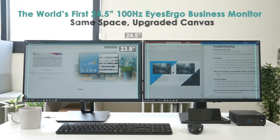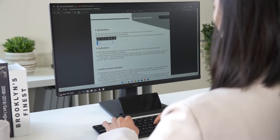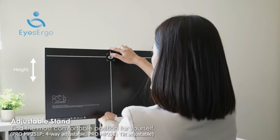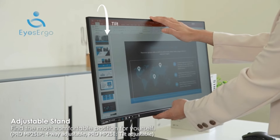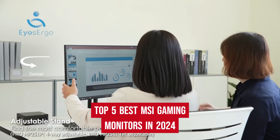Welcome to the Gadgetex, the ultimate destination for in-depth reviews and insights into the latest and greatest in the world of technology. Today, we've got an exciting lineup for all you gaming enthusiasts out there as we delve into the top 5 best MSI gaming monitors in 2024.